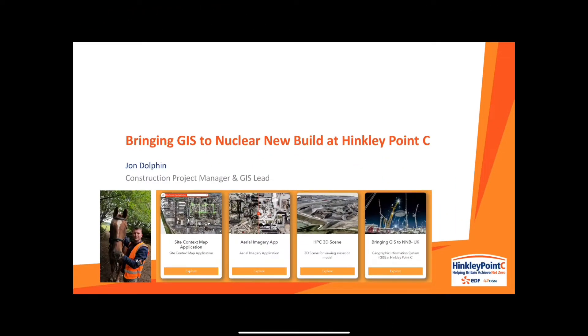Good morning everybody, and thank you very much for giving me this opportunity to speak to you at the Esri Welsh Conference. My name is John Dolphin. I'm a construction project manager at the Hinkley Point C site in Somerset, just across the water from South Wales.